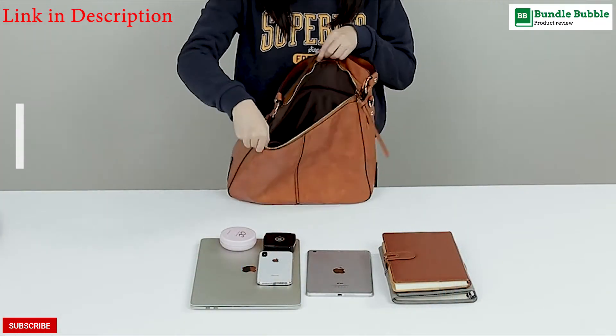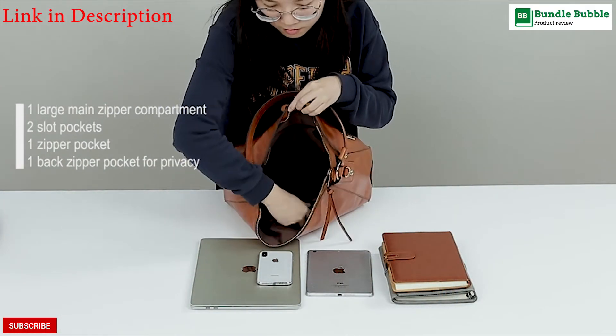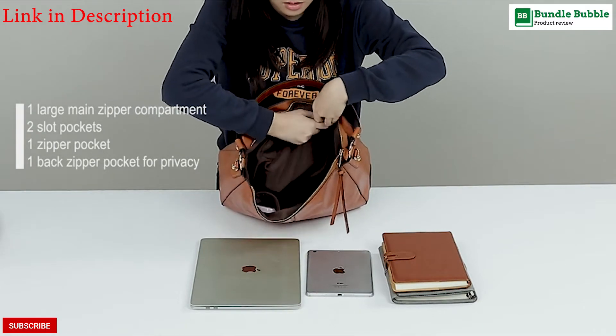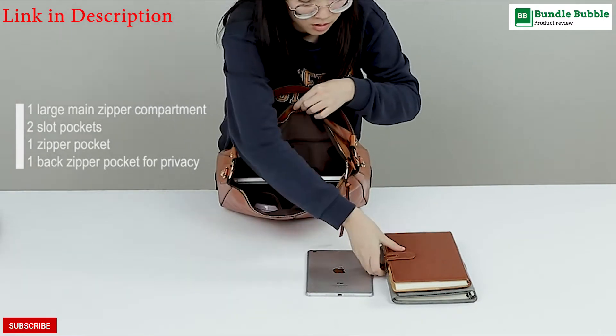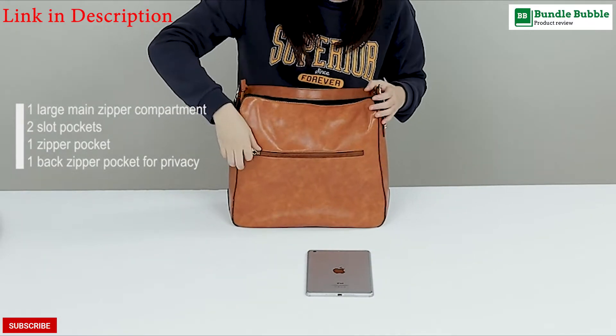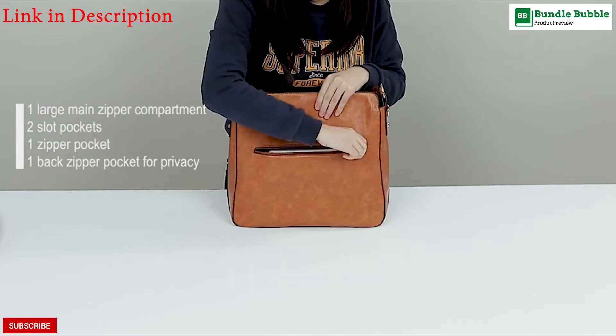The tote bag comes with a detachable and adjustable long shoulder strap so that it can be used as a tote bag, shoulder bag, hobo bag, or crossbody bag. You can adjust the long shoulder strap according to your needs.